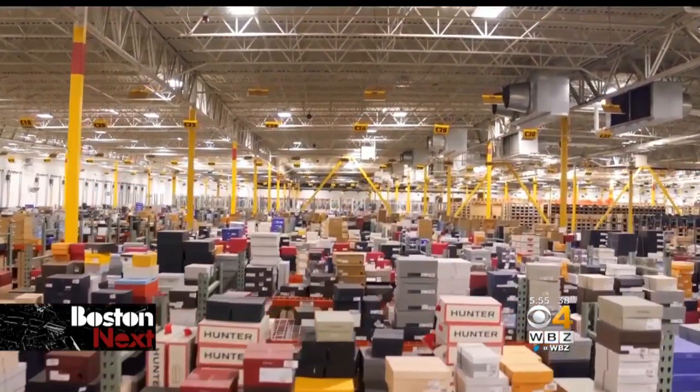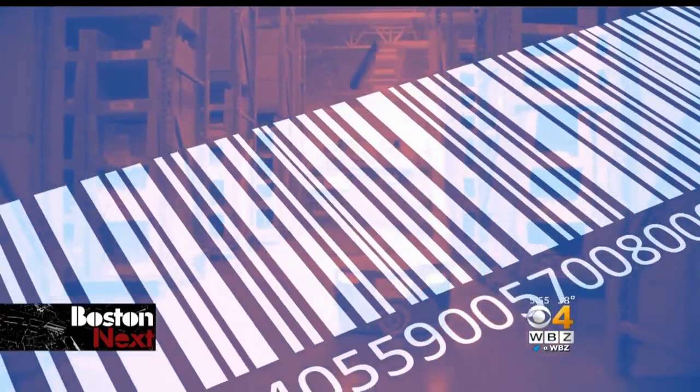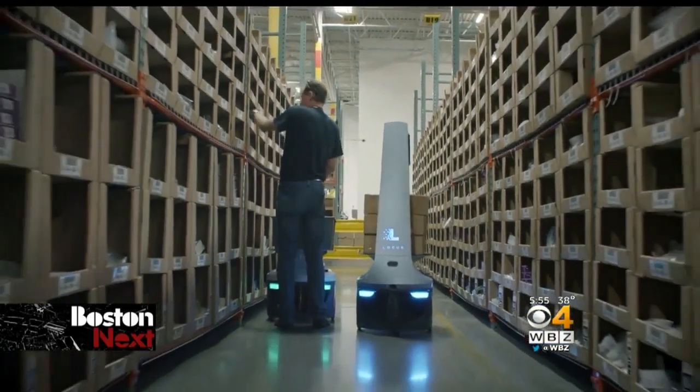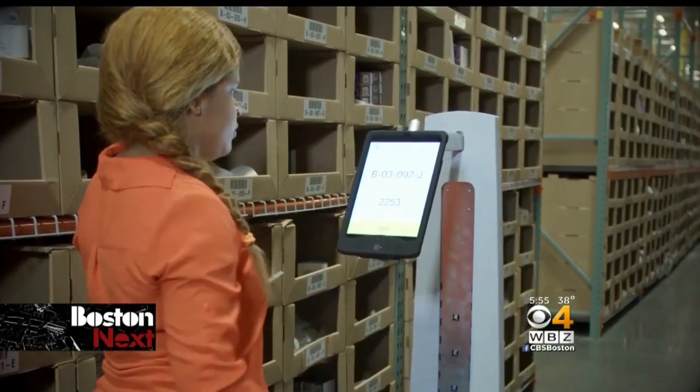Here's how it works. Someone places an order online. Locust sees that order, uses barcodes to go find it in the warehouse, and then lets a human picker know it's time to load up the cart. She just picks it out of the shelf, scans it, and drops it right into the tote.